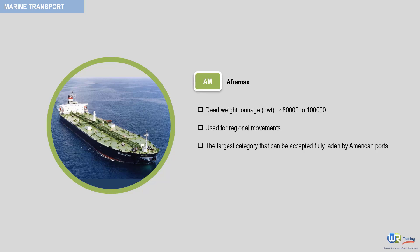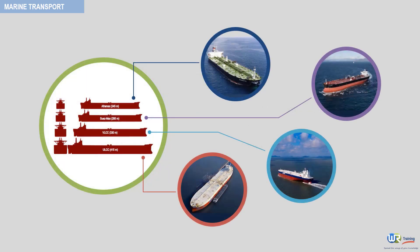Now, take a look at the following figure. It shows the relative sizes of these tankers. As seen here, a ULCC is almost twice the size of an Aframax.